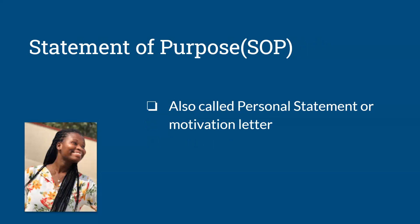The next thing is your Statement of Purpose, popularly known as SOP. Some schools refer to it as a personal statement or motivation letter. This is a major requirement in most applications because the school wants to know who you are, why you're applying to their school, and why you're choosing that particular program. They want to know whether your goals are really aligned with the program you're choosing. This is a very important part of your application, and I'll be doing more detailed videos on some of these topics, so subscribe and stay updated.